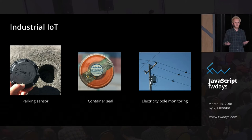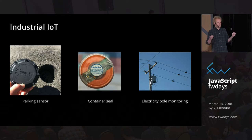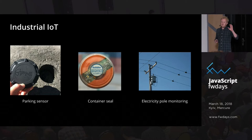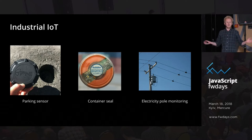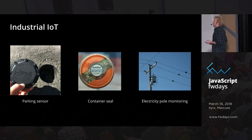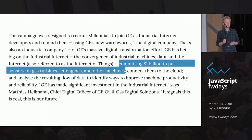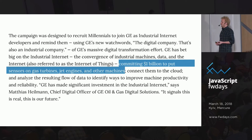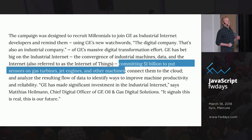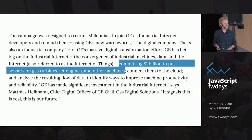Things like parking sensors that know when a car is being parked, a container seal that knows if a container was opened, electricity pole monitoring. ARM's projections are that we're shipping a trillion devices cumulative by 2030 — way more than all mobile phones, desktop computers, and servers combined. It's kind of weird that we as JavaScript developers aren't really caring about this. General Electric alone said in 2016 they were going to put a billion dollars in their IoT division.